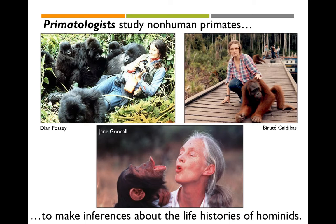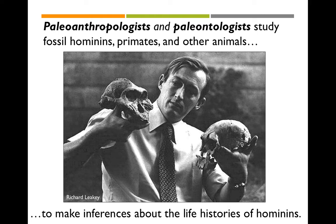Primatologists study non-human primates for a number of reasons, but one of them is to make inferences about the life histories of hominids — the apes and our ancestors, and more specifically the hominids like us. By understanding how primates live today, we can understand a bit about how our ancestors lived in the past. Paleoanthropologists and paleontologists study fossil hominids, primates, and other animals to make similar inferences about life histories.